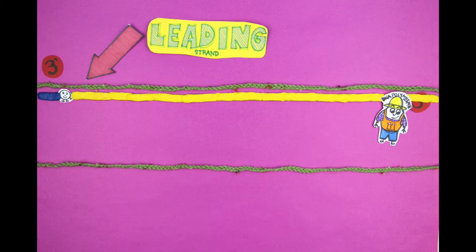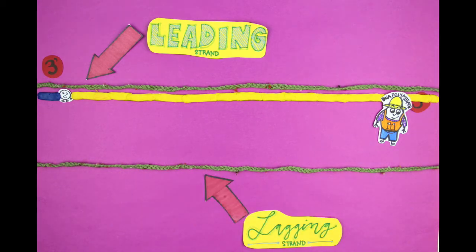DNA polymerase's job is a little more difficult for the other strand of DNA, or the lagging strand. This is a strand that moves in the 5' to 3' direction. The problem is, DNA polymerase can only replicate when moving from the 3' end to the 5' end.